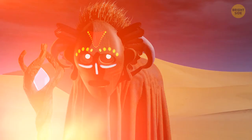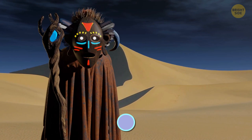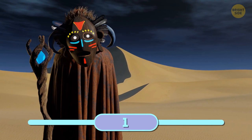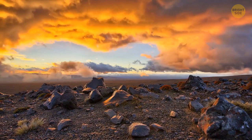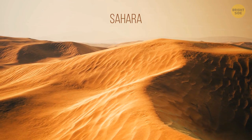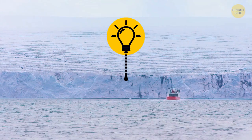All deserts are hot — this one's easy, right? Myth or fact? If you guessed myth, you're right. Deserts are qualified not for their temperature but for the presence or absence of growth and life in them. The most well-known desert is the Sahara, and it is indeed very hot. But the actual largest desert in the world is Antarctica, which is almost twice the size of the Sahara. It's a polar desert, and there are several others on our planet — for example, Greenland.